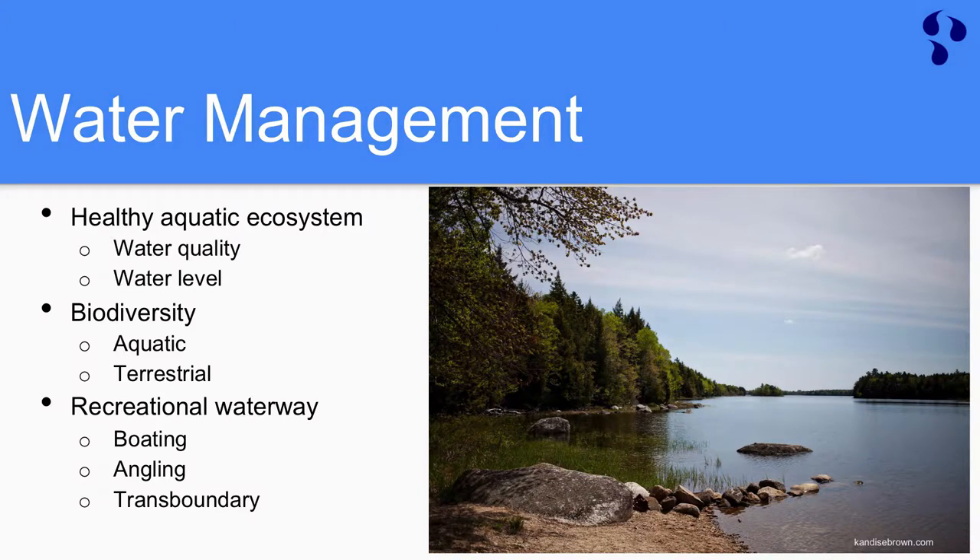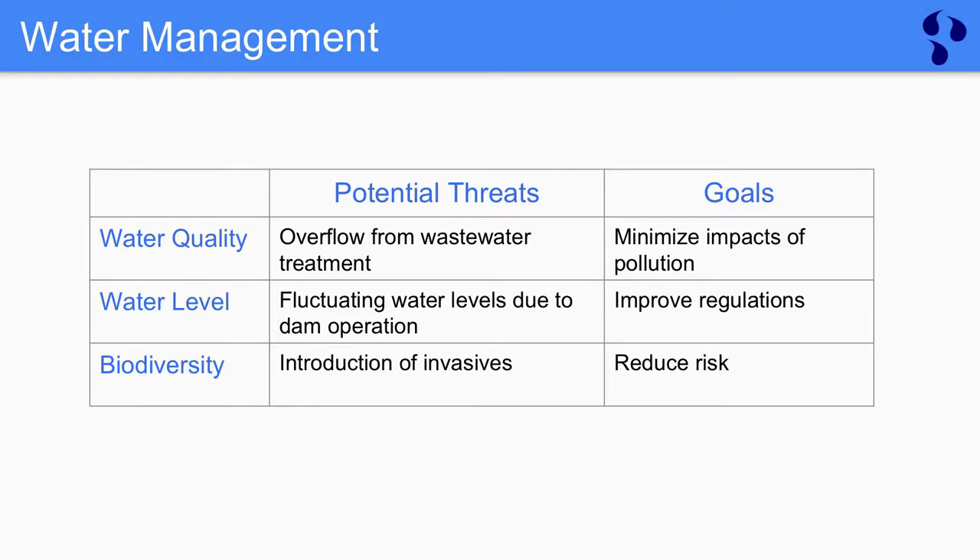Proper water management is an essential part of the strategic management plan for Spednik Lake. Maintaining healthy aquatic ecosystems means maintaining healthy water quality as well as good water levels, which in turn maintains the habitat for the diverse biodiversity of aquatic and terrestrial species found within the PNA. This PNA is also used recreationally, so management in that sense is also important. We identified three major potential threats: degradation of water quality, fluctuation of water levels, and the introduction of aquatic invasives. Our goals include minimizing the impacts of pollution, improving regulated water level fluctuations, and reducing the risk of introduction of aquatic invasives.